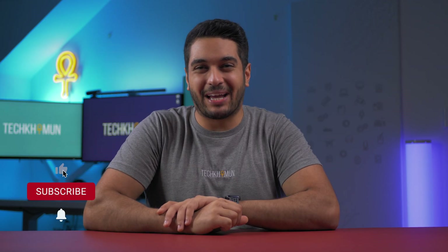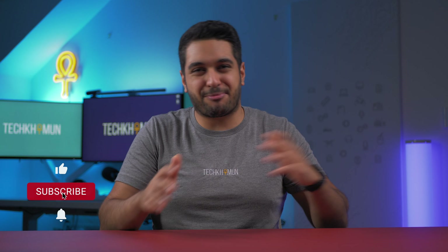The Apple October event just wrapped up. Hello everyone, this is Mike from Tech Car Moon, and if you enjoy Apple tech and Apple-related tech, make sure to hit that subscribe button and notification bell so you get notified.